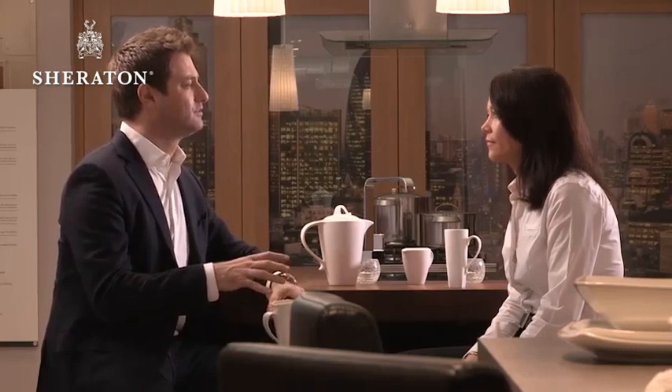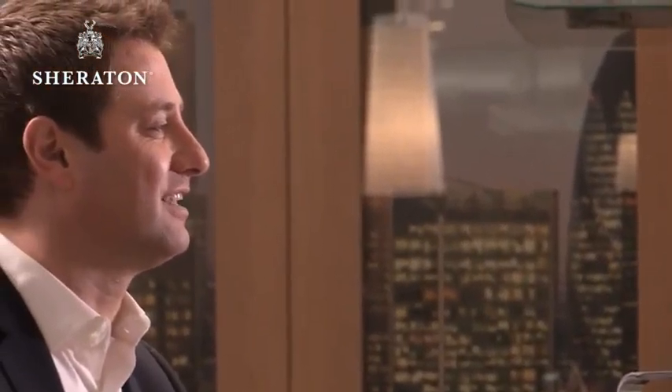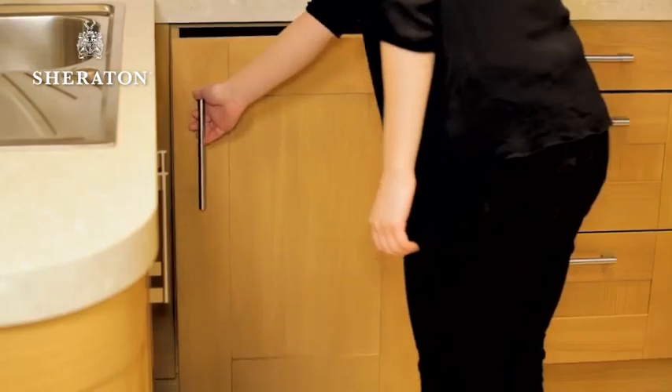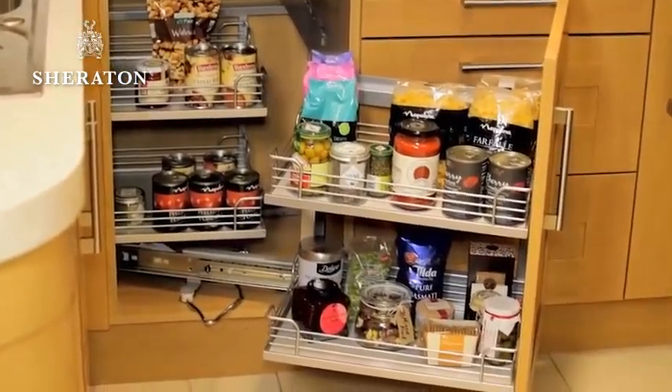Your kitchen designer can help you choose which features and fittings are right for you and where best to locate them. Corner units, for instance, are a great place to add wire work, giving you access to those hard-to-reach areas.